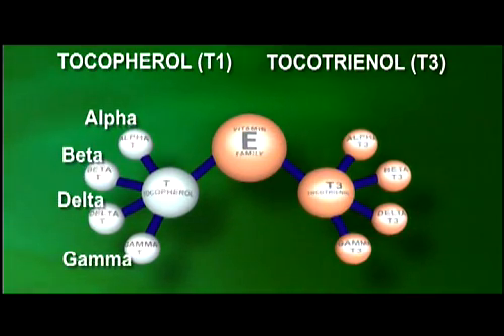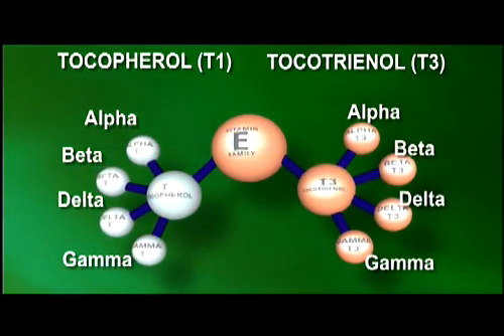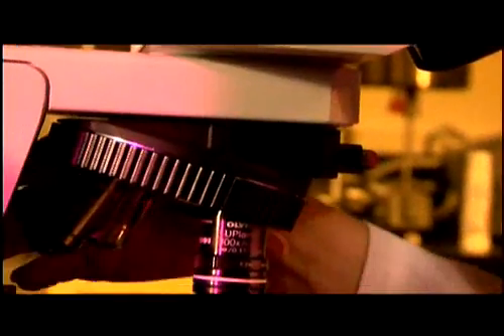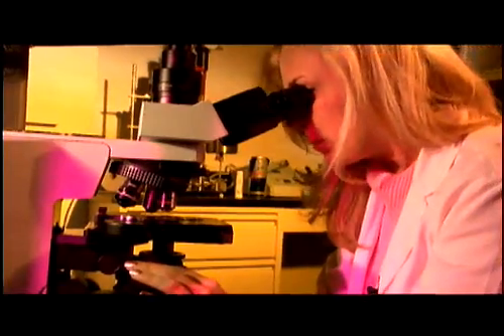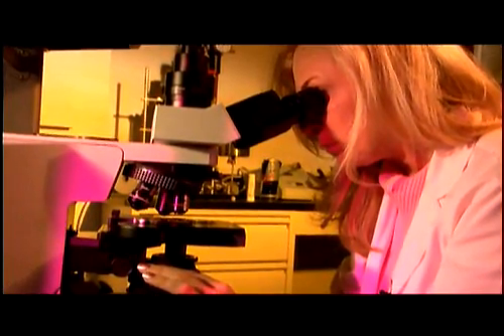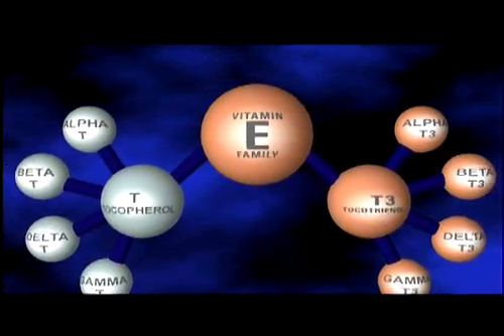They are always prescribed as alpha, beta, delta, and gamma tocopherols, and the same alpha, beta, delta, and gamma tocotrienols. Studies have revealed that of the eight forms of vitamin E, delta tocotrienol is the most powerful and active compound, followed by gamma tocotrienol. Research was first conducted at the University of Wisconsin and then later at the University of Texas over the last 10 to 15 years.